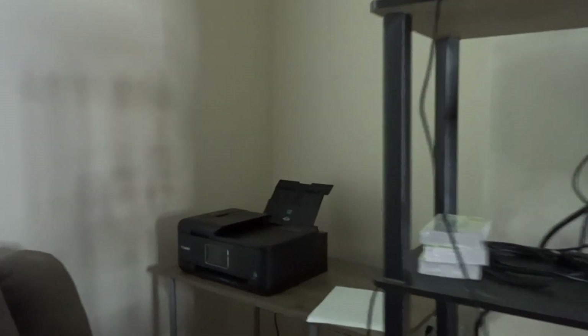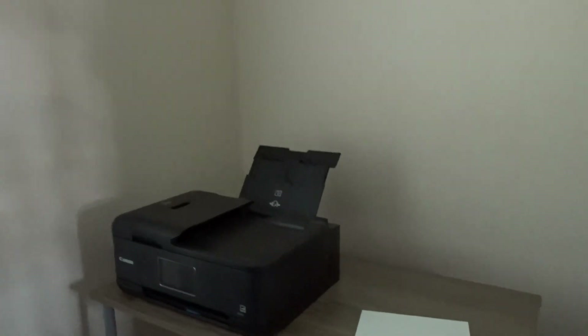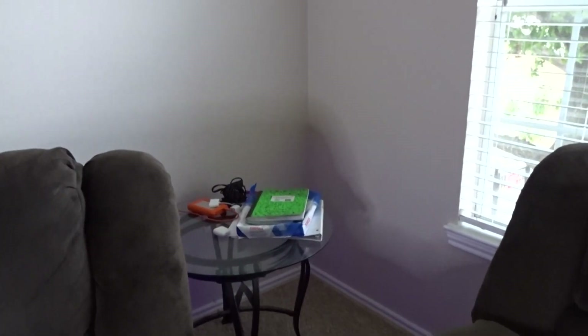Right here we got our little printer moment going on for school work and all that. And more school work. This is Dion's favorite part of the room — this right here is where I'll be going dummy on the game.